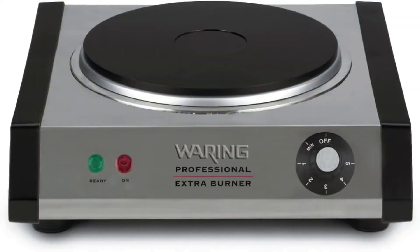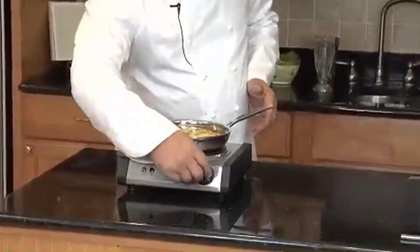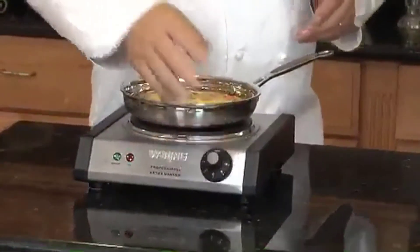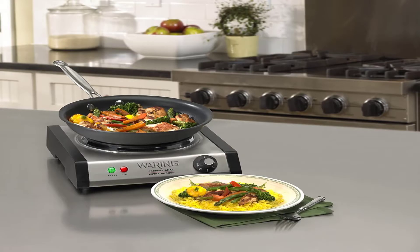This cast iron hot plate from Waring offers 1300 watts of power for fast, stable heat. An adjustable thermostat allows you to accurately control cooking temperatures, while the unit has both on and ready indicator lights to ensure user safety.